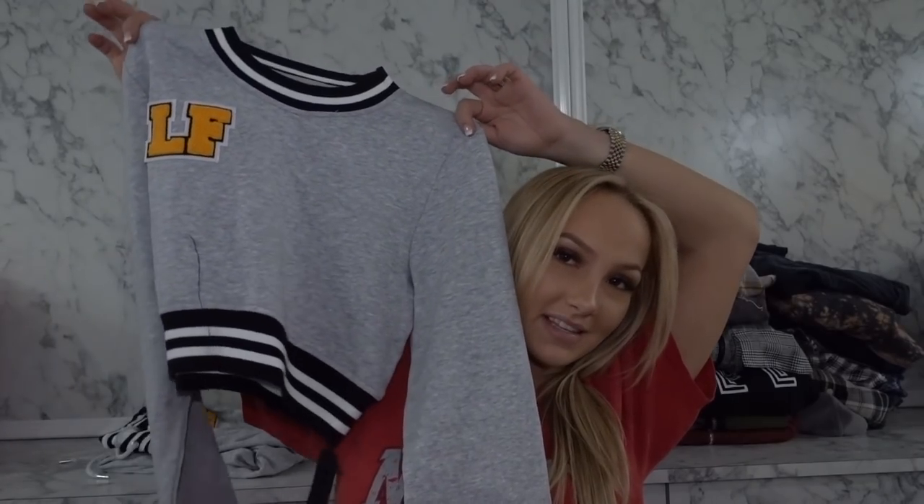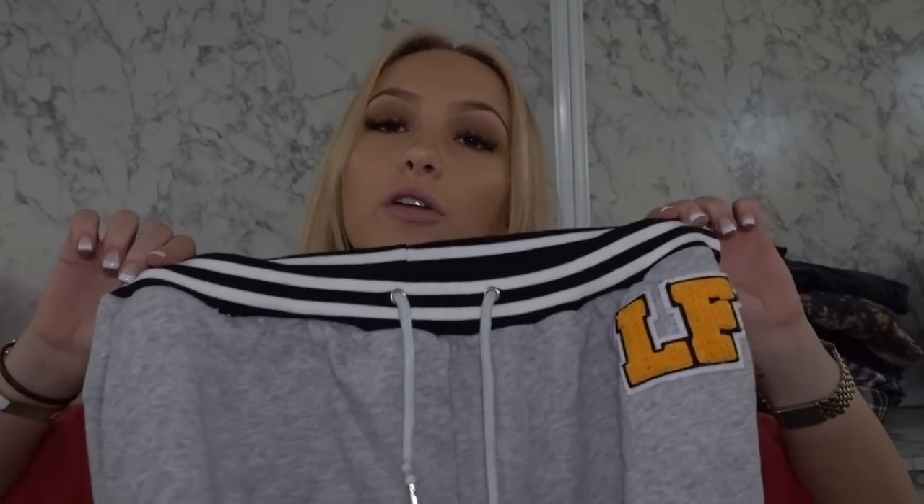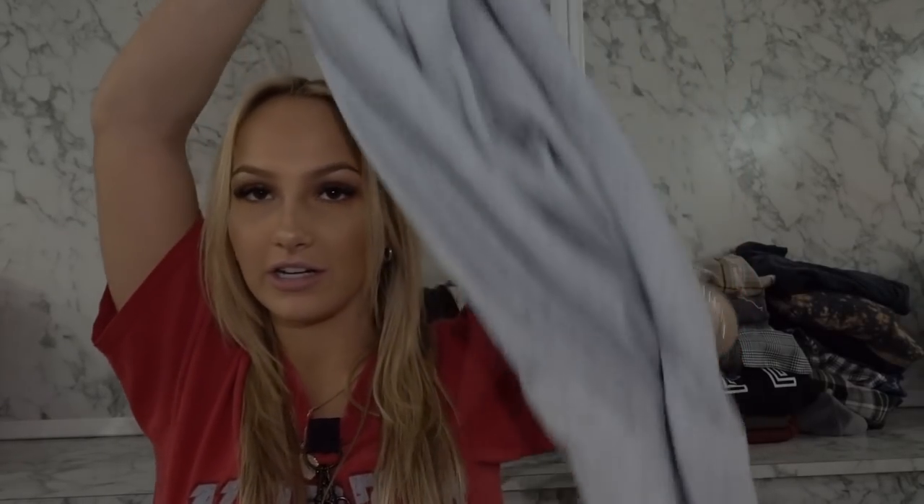This is the same thing in gray but I have matching joggers, so it's even more fun — that makes this a set. These are the most comfortable because there's no elastic in here, it's just a string on top. You've got to wear them to understand. These are the matching joggers to the shirt I just showed you.